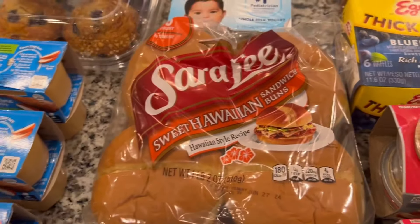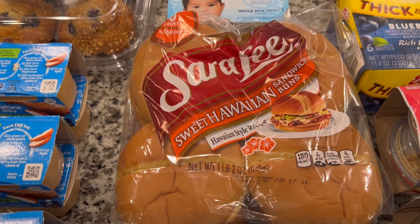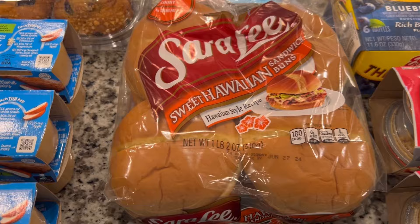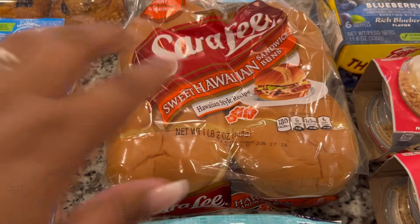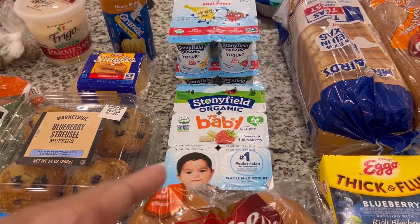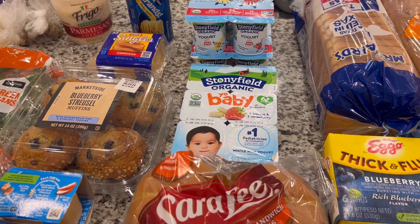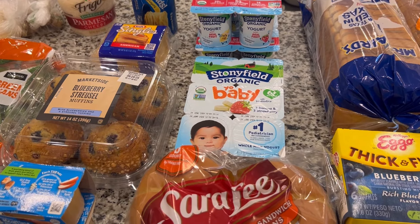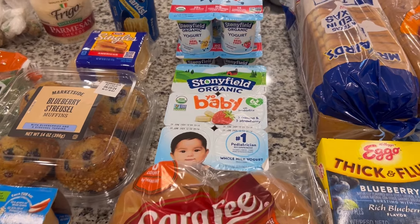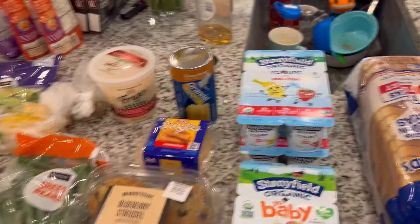I got some sweet Hawaiian sandwich buns because we have burgers — I over-bought the burgers not knowing we already had some, but we cooked some yesterday and still have four left, so I got more buns. We have yogurts for both boys — some Sunnyfield organic strawberry banana for Mari and two for Kai because he's been completely out and has been eating ours.